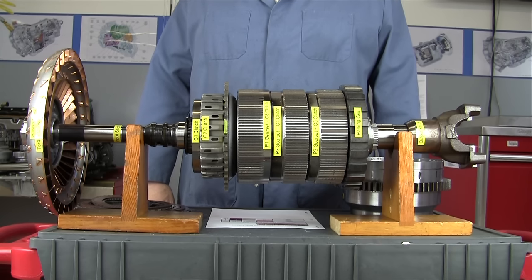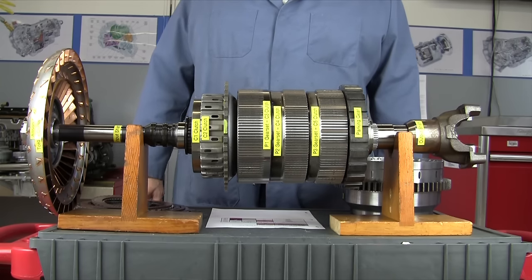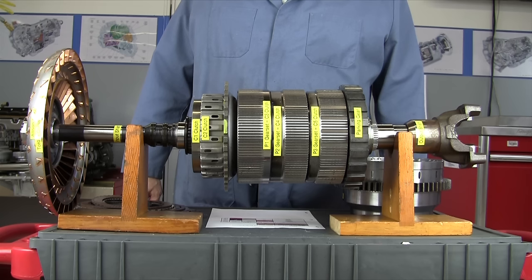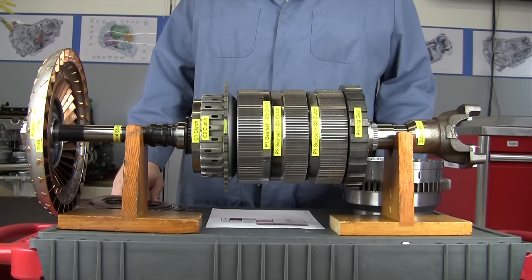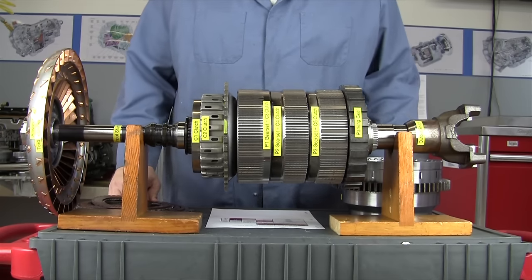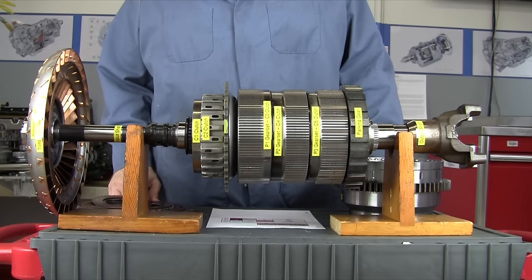This is a demonstration of the power flow through an Allison 1000 6-speed automatic transmission. This transmission is used in 2001 through current Chevrolet and GMC heavy duty trucks, in particular with the Duramax 6.6 liter diesel — the Isuzu Duramax that General Motors uses. This transmission has gone through four generations and possibly a fifth for 2011.